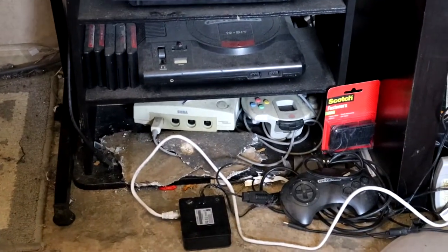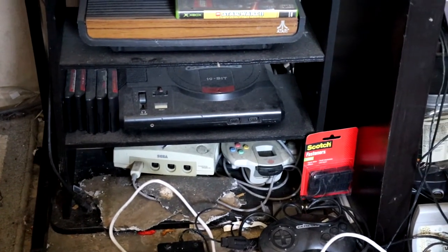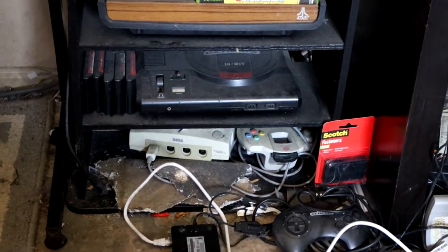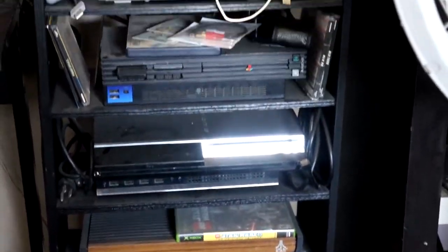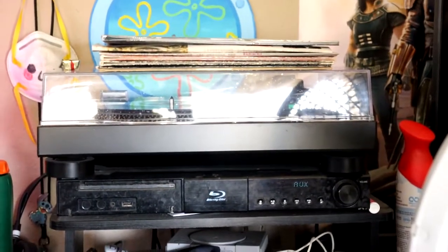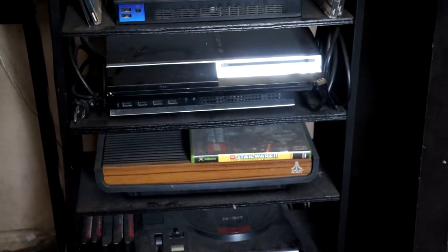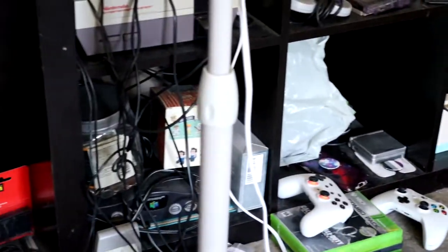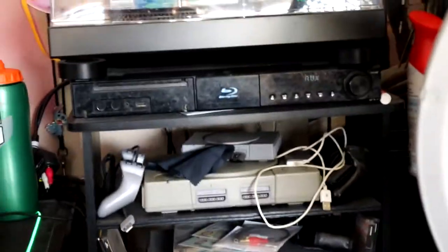And lastly I've got the Sega Dreamcast right underneath — unfortunately Sega's last console, which is a little sad. That's the more modern tower for PlayStation and Sega. The rest over there are Nintendo consoles. It's a good tower.